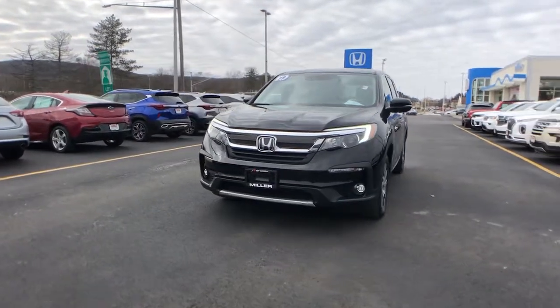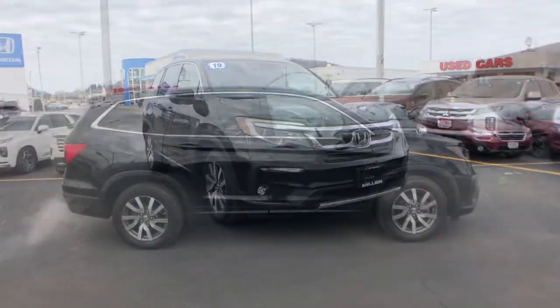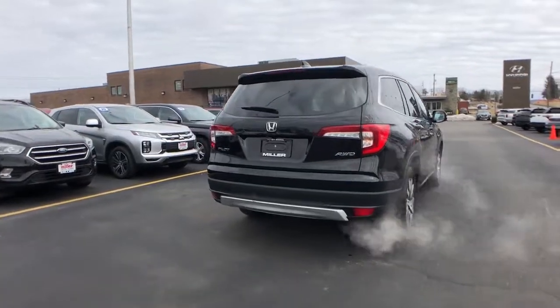Introducing the 2019 Honda Pilot. This vehicle is an outstanding buy with fewer than 45,000 miles on the odometer. Take a closer look at this super capable Pilot.